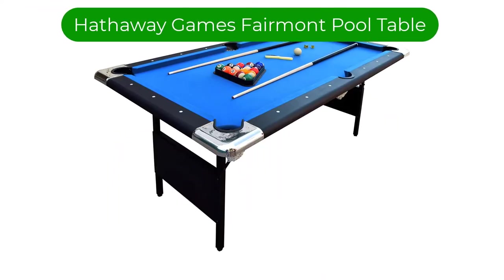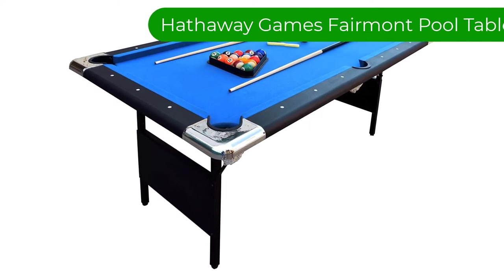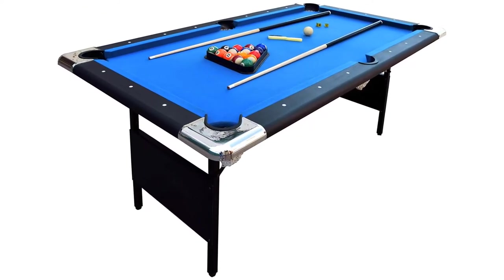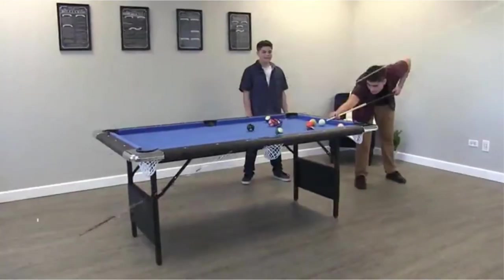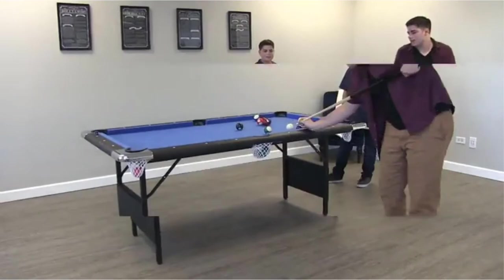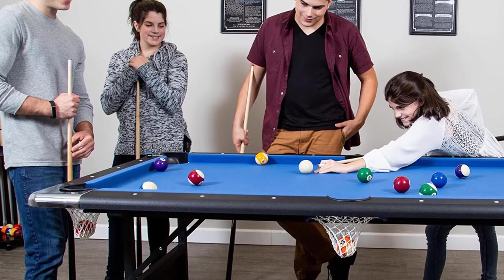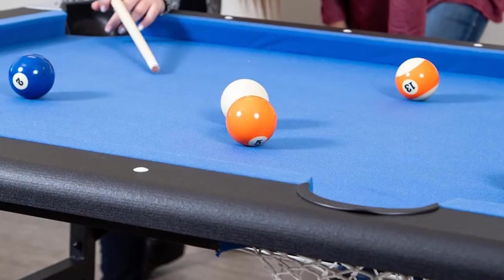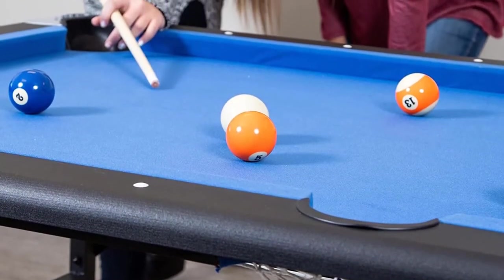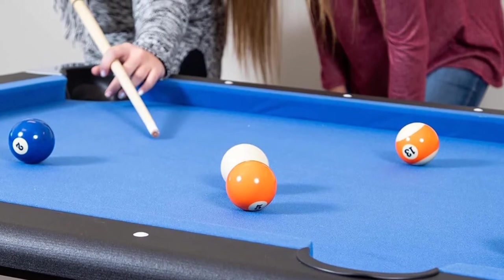Number 1. Our top pick is Hathaway Games' Fairmont portable 6-foot pool table. For a more affordable option, check out this pool table. It's a little smaller than a full-size table, but it won't break the bank. With a black finish and a blue felt surface, this pool table offers a sporty vibe perfect for any game room and deviates from the classic green. We also appreciate that it's foldable and comes with a storage bag for taking on the go.